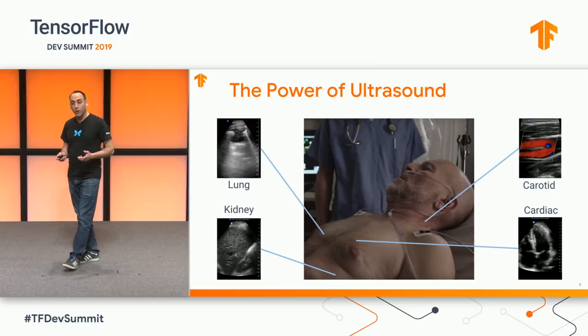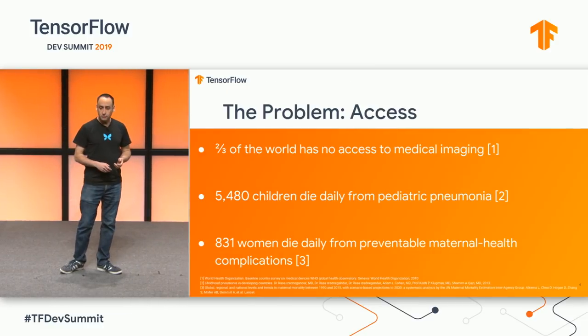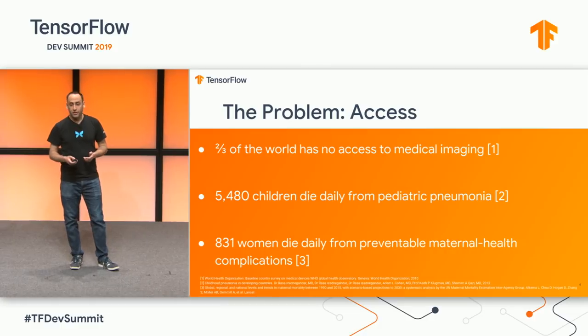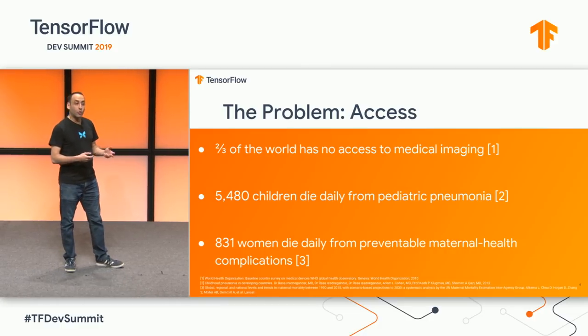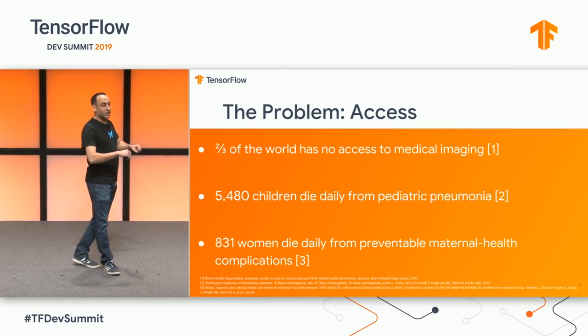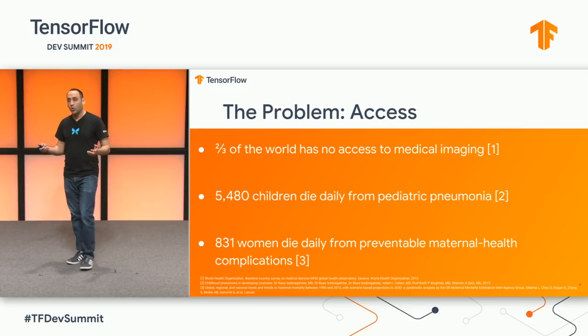Ultrasound has become an indispensable window into the human body for clinicians across areas of medicine. As powerful as ultrasound is, access to ultrasound is still limited by a very high price, form factor — it's usually a large cart-based system they have to push around — and then finally years of education and training required to use it effectively.